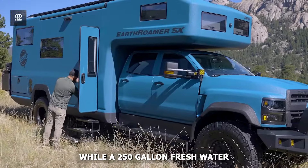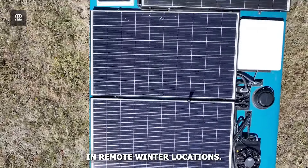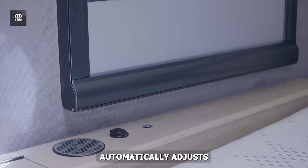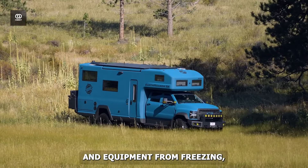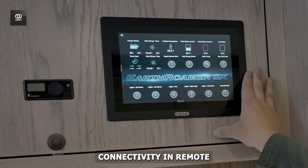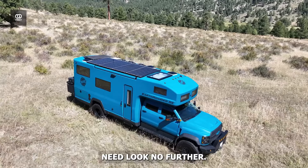A 250-gallon fresh water capacity means extended stays in remote winter locations. The advanced air suspension system automatically adjusts to maintain optimal ride height and stability on snow-covered terrain. Heated exterior compartments prevent gear and equipment from freezing, while the automated satellite system ensures connectivity in remote winter wilderness. Those seeking both luxury and capability in their winter expeditions need look no further.